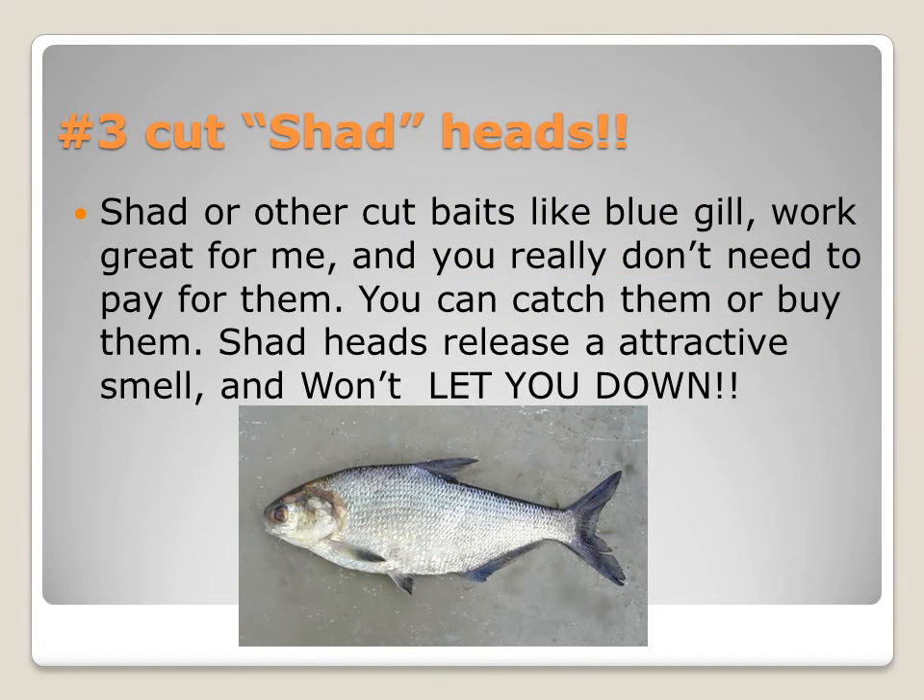For number 3, cut shad heads or bluegill heads work great for me, and you really don't need to pay for them because you can catch your own bait if you're in a place that has them. Bluegills are pretty much everywhere, so yeah.